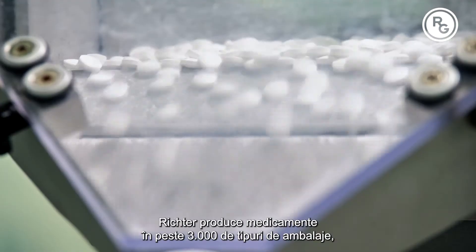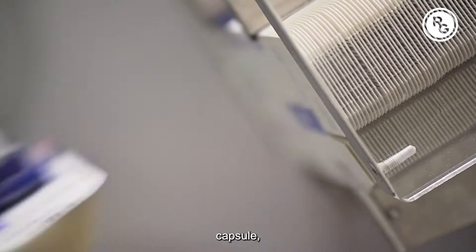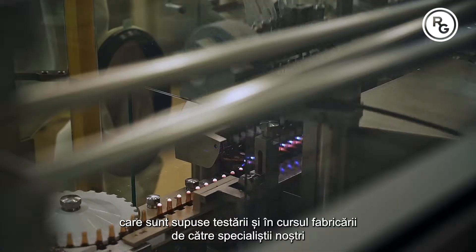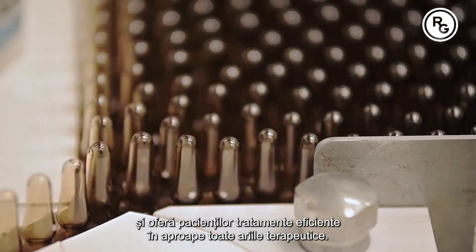Richter produces medicines in more than 3,000 packaging types, in the form of tablets, dragées, capsules, injections, sprays and ointments, which are subjects of in-process testing by our specialists and offer patients an effective cure in almost all therapeutical areas.